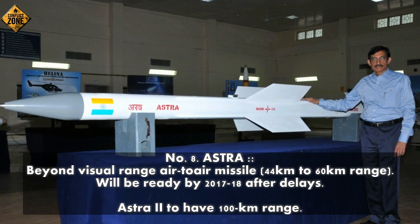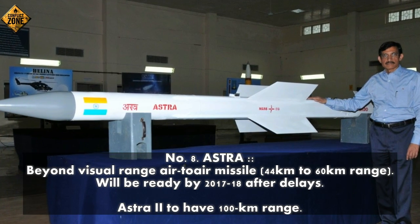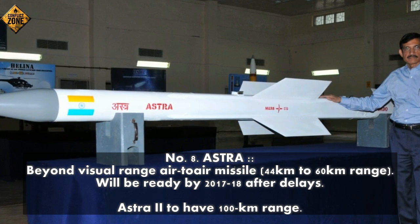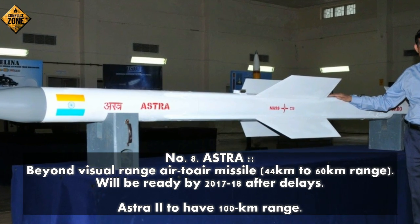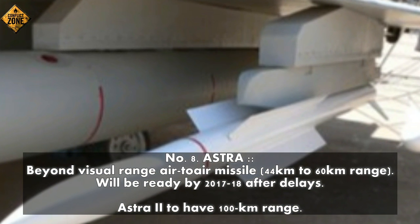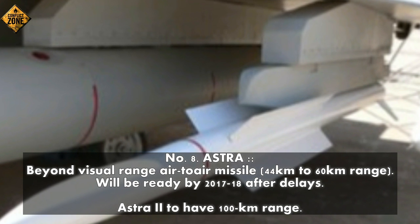Number 8: Astra — beyond-visual-range air-to-air missile, range 44 km to 60 km. Will be ready by 2017–18 after delays. Astra-2 to have a 100 km range.